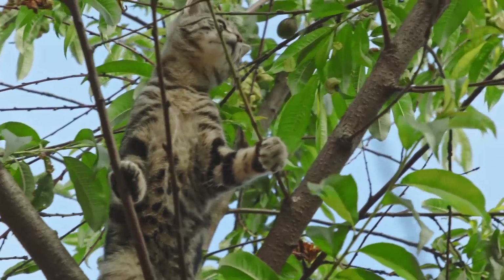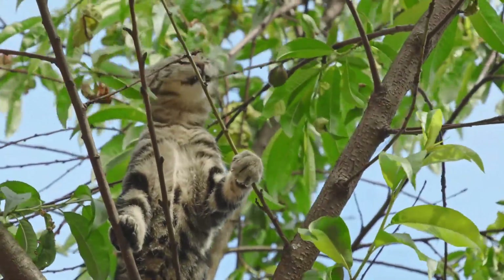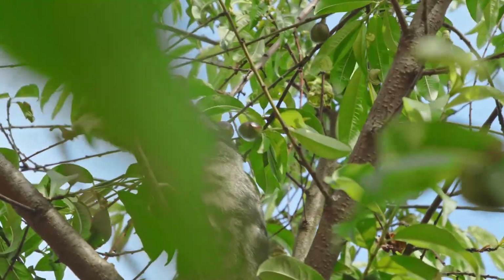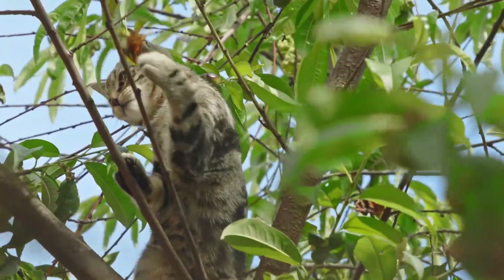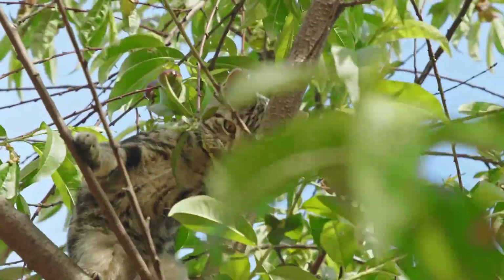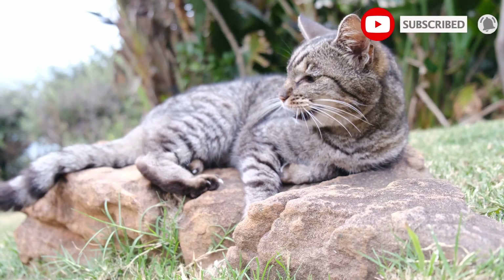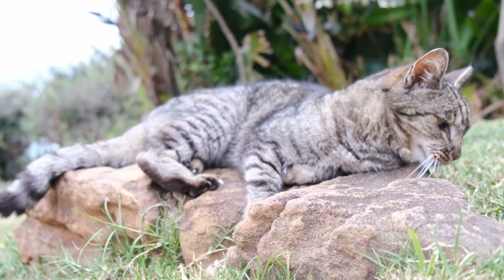Despite the best efforts of ethical breeders to test for and remove genetic health issues, cats may still contract certain illnesses. Abyssinians may be more susceptible to the following: early-stage periodontal disease, hyperesthesia syndrome, luxating patella, progressive retinal atrophy, pyruvate kinase deficiency, and kidney amyloidosis.